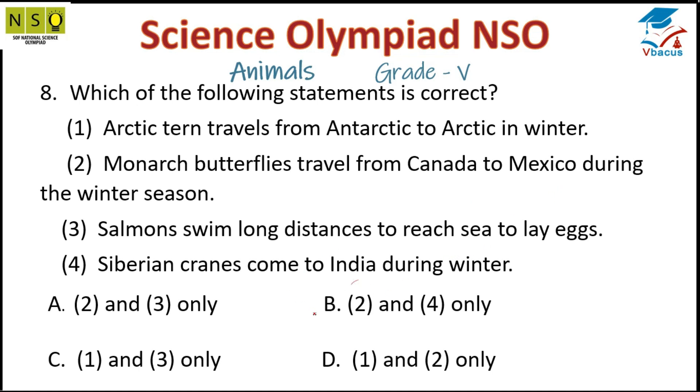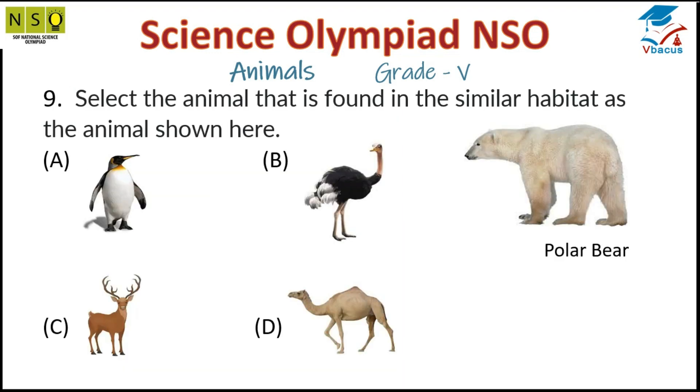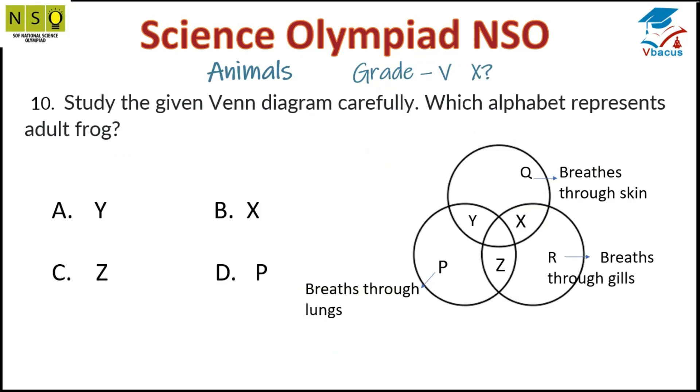Question 9: Select the animal that is found in a similar habitat as the animal shown here. This is a polar bear, and the correct option is penguins. Polar bears and penguins have similar habitats.